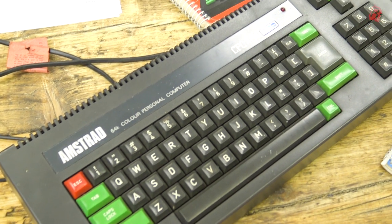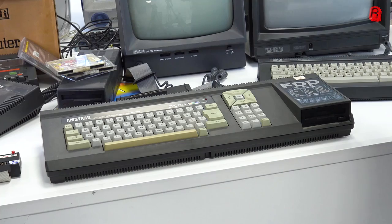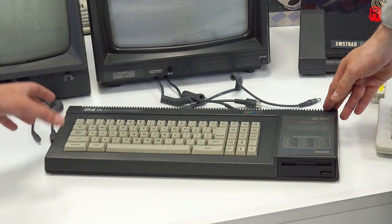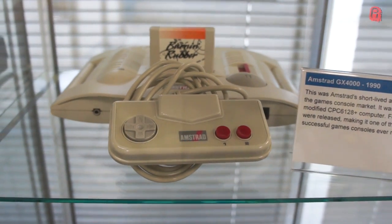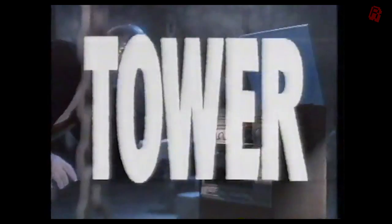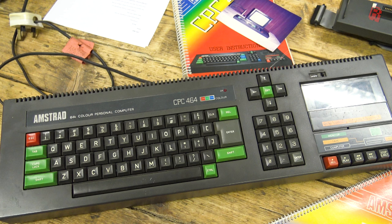The CPC 464 was the first of Amstrad's CPC range of computers, released in 1984. It was followed up by the 664, 6128, and was expanded upon for the Plus range, as well as the much ridiculed GX 4000 games console. Amstrad had been successful in the consumer electronics market, notably selling low-cost Hi-Fis styled to pass them off as higher-end equipment, and the public largely bought into this approach. The 464 continued this style.